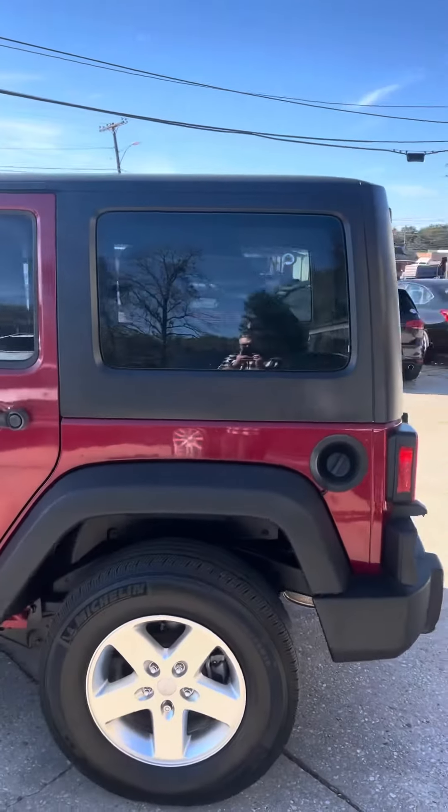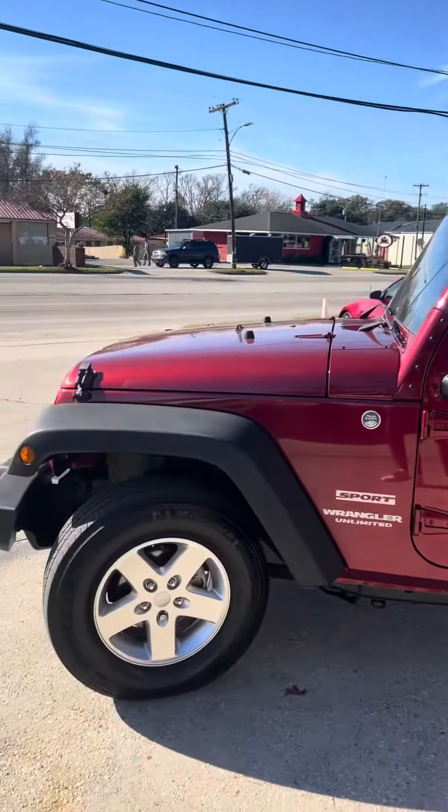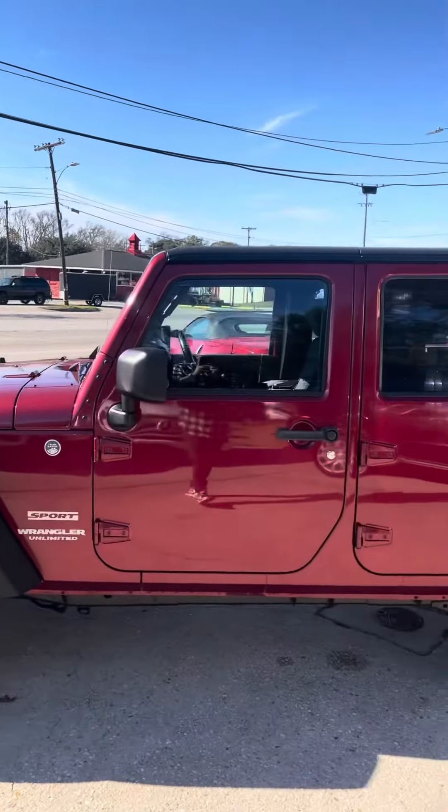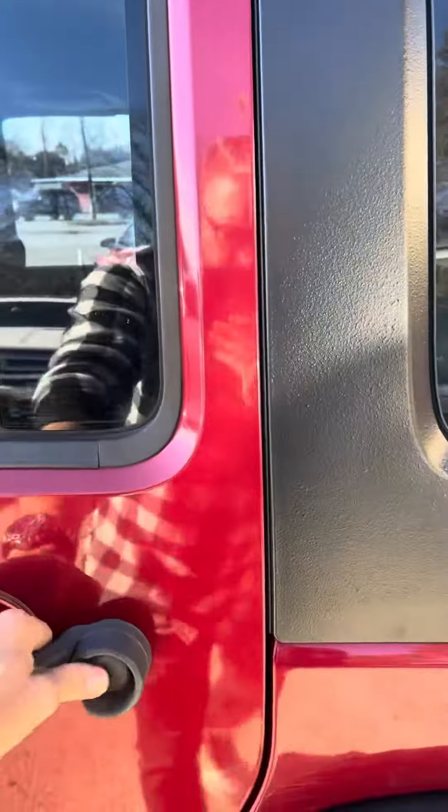This Jeep's in pretty decent shape, burgundy in color. It's got the hard top, Michelin tires, automatic transmission. It's got plenty of storage space in the back. Let's go ahead and take a look at the interior.